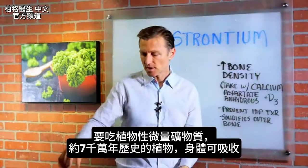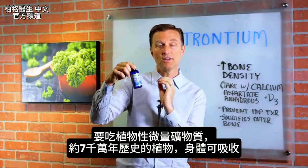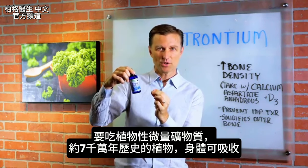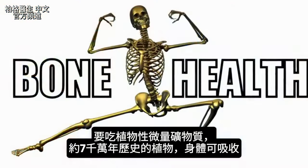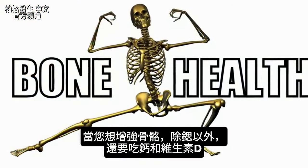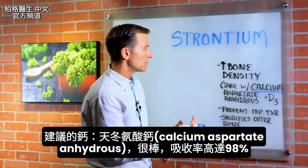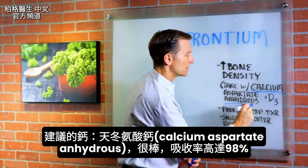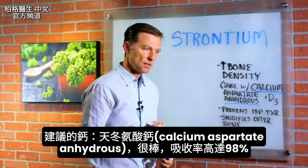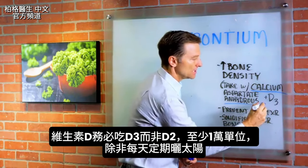You want a plant-based trace mineral like this one. This is all plant-based, prehistoric vegetation, like 70 million years old. And so this is in the form that the body can absorb. So when you're trying to build bone, in addition to taking this, you want to take calcium and vitamin D. The type of calcium I'm going to recommend is something called calcium aspartate anhydrous. This is a really good type of calcium that absorbs like 98%.